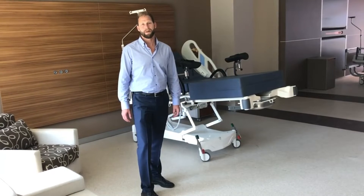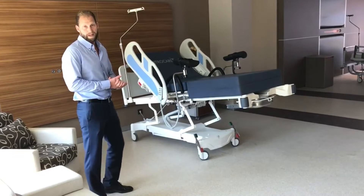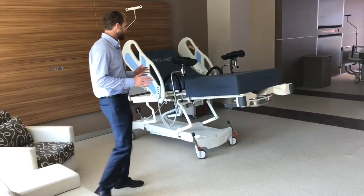Hello, my name is Jonathan Powell here with HNT Medical, showing you the 2017 birthing and maternity bed. I just want to show you a few key features. It's a three-motor hospital bed.